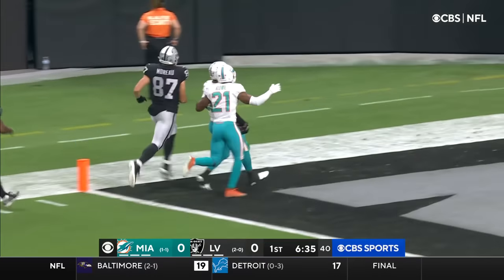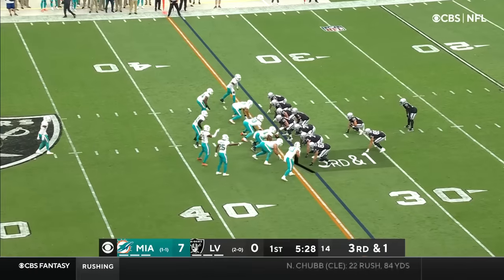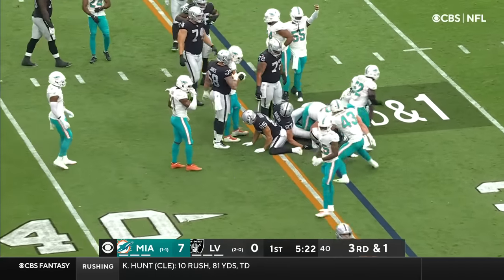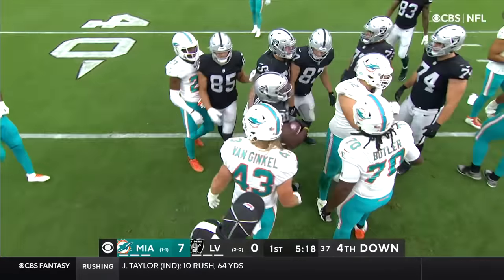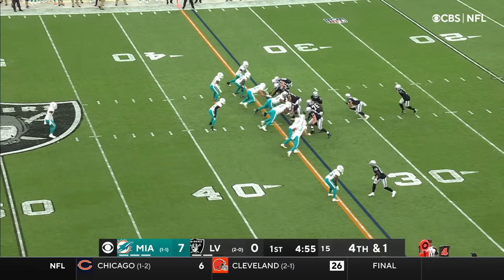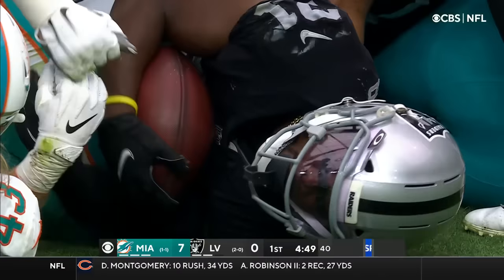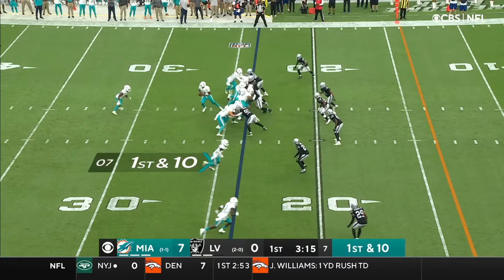Touchdown Miami! The streak continues for the Dolphins. Just short of the first down — I don't think he got there. He did not. Peyton Barber needed half a yard. Miami decided to go for it on fourth and one. Handoff and it's Barber — denied by the Dolphins, no gain on the play. We approach three minutes to go in this first quarter.